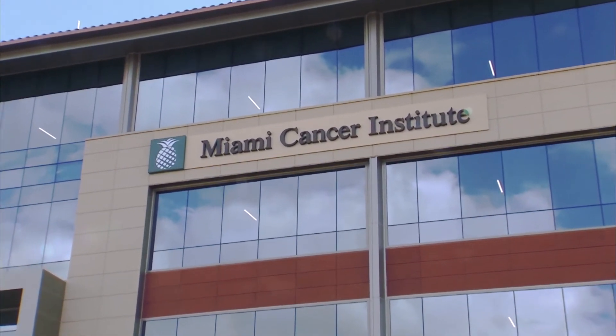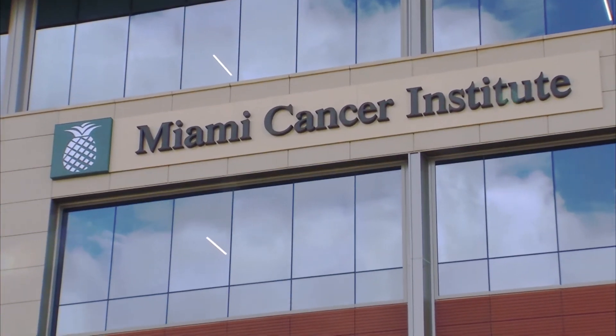It is most important for patients to know that we now have this method available at Miami Cancer Institute, and that we can provide the best and most advanced methods of treatment.